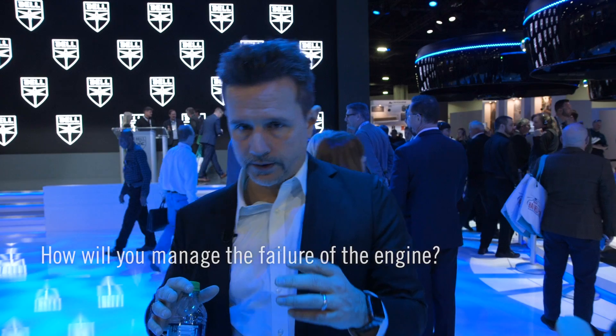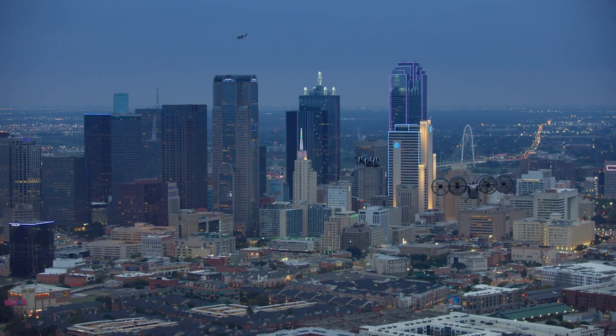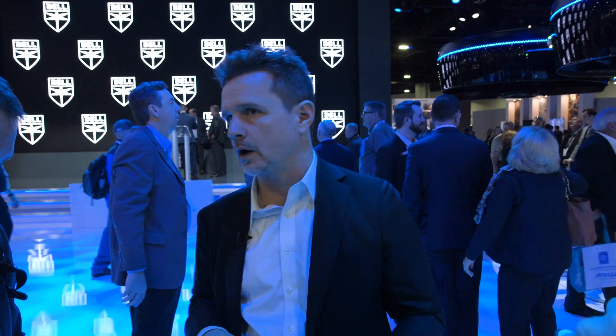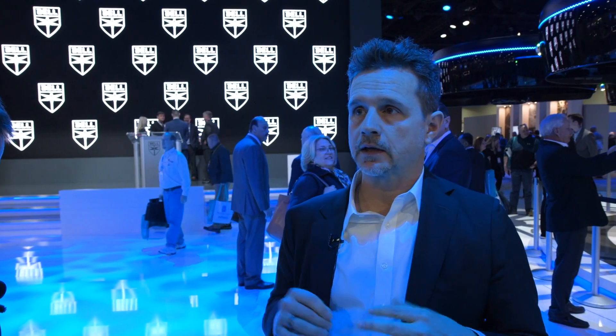How would you manage the failure of the engine? The Nexus currently has a single-engine series hybrid with a battery pack on board. That battery pack serves two functions: it helps with transient power, and it allows us to land customers under full power and full control should we experience an OEI event — roughly four to five minutes, very similar to the time it takes a Bell 407 to autorotate and get to the ground. The engine is a Safran gas turbine. Safran does the gas turbine, the power distribution system, and the electric motors, and a company called EPS — Electric Power Systems — handles our energy management and batteries.